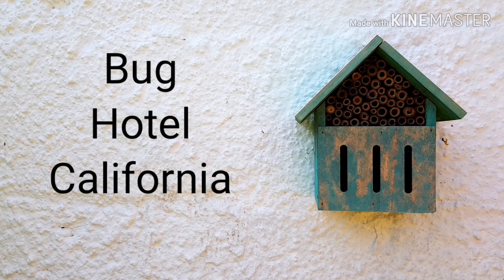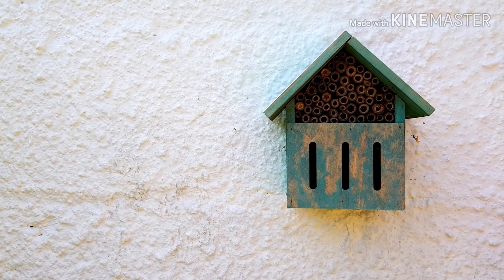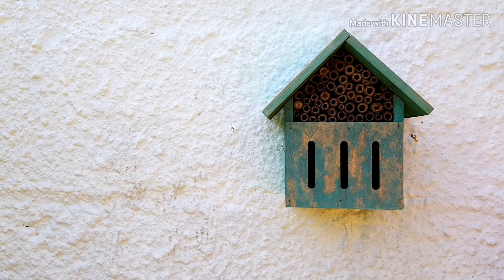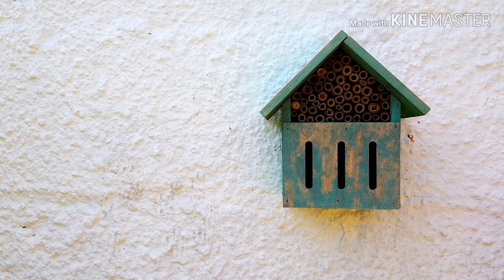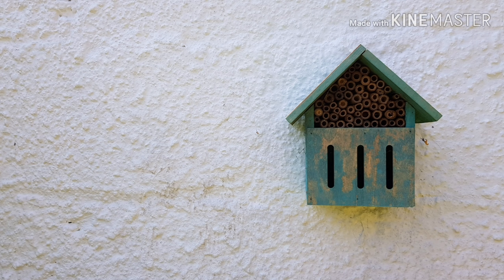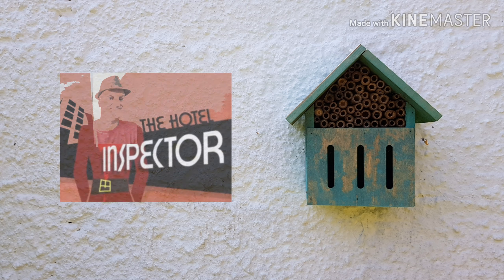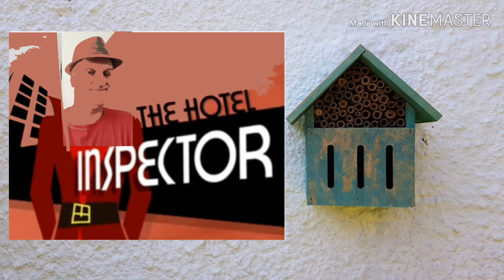Here we can see our old friend the bug hotel. As with hotels, you have to make sure they are up to scratch. That way they get a ticket and can remain open. So the hotel inspector is coming over today to hopefully give us a ticket, and that hotel inspector is none other than our old friend Alan Gardner — let's see what Alan's got to say about his bug inspection today.